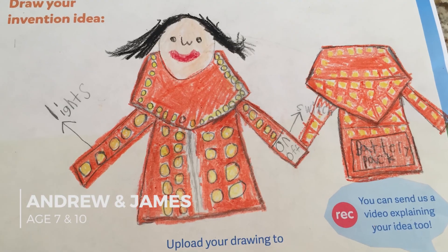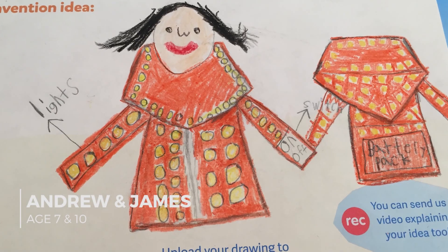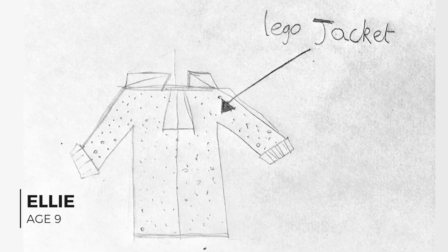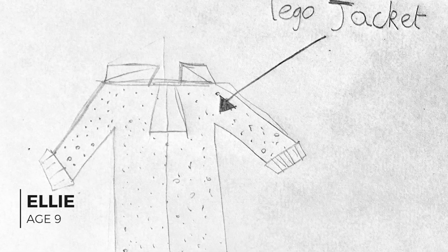Hope you like our creation. As well as Andrew and James' design for Ruth's jacket, we also need an invention to build into my crazy silver jacket. And we absolutely love 9-year-old Ellie's idea for the Lego jacket — it's a jacket with a Lego surface that you can stick your own Lego creations straight onto. So we're really excited to be building Andrew and James' Illuminator jacket and Ellie's Lego jacket, and we thought we'd use Ellie's jacket as an excuse to go and buy some Lego.